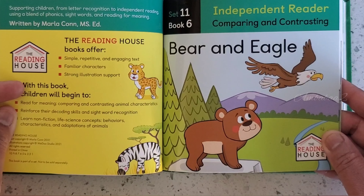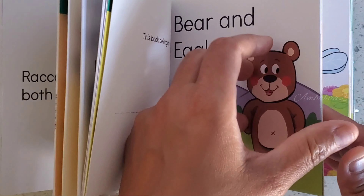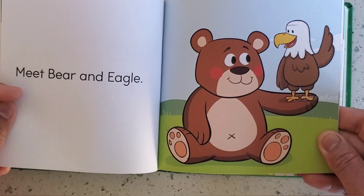Book 6. Bear and Eagle. Meet Bear and Eagle.